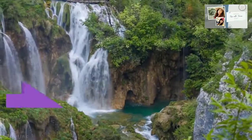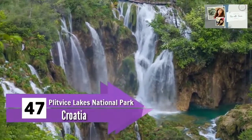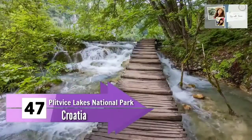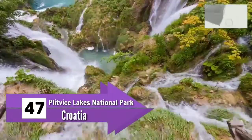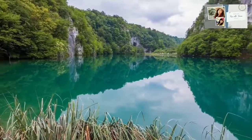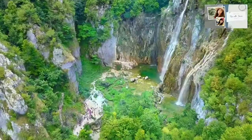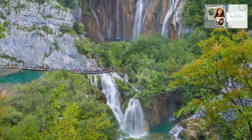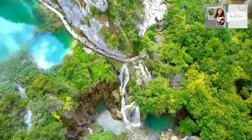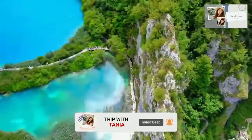Number 47: Plitvice Lakes National Park, Croatia. This video may not do justice to how beautiful Plitvice Lakes National Park actually is. It is known for its 16 terraced lakes which are joined by waterfalls and extend into a limestone canyon. There are walkways and hiking trails around the National Park, and an electric boat also links the 12 upper and 4 lower lakes.